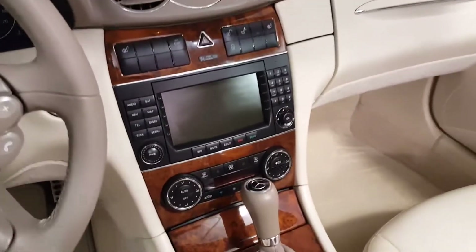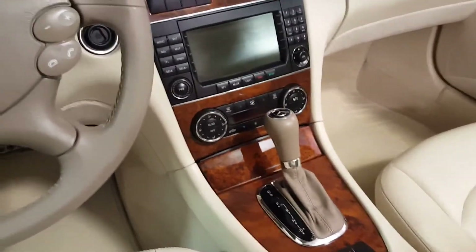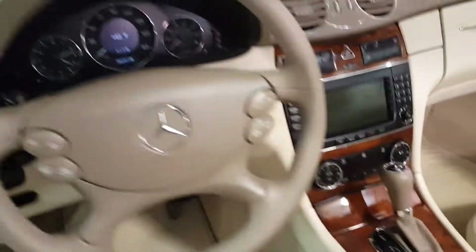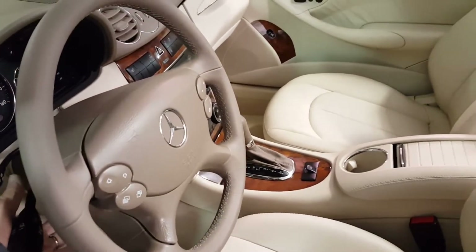This has the factory navigation, heated seats, automatic climate control, and the power tilt and telescoping steering column.